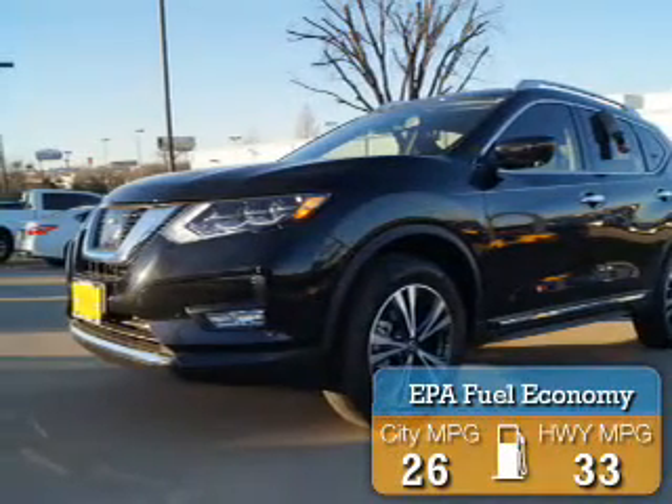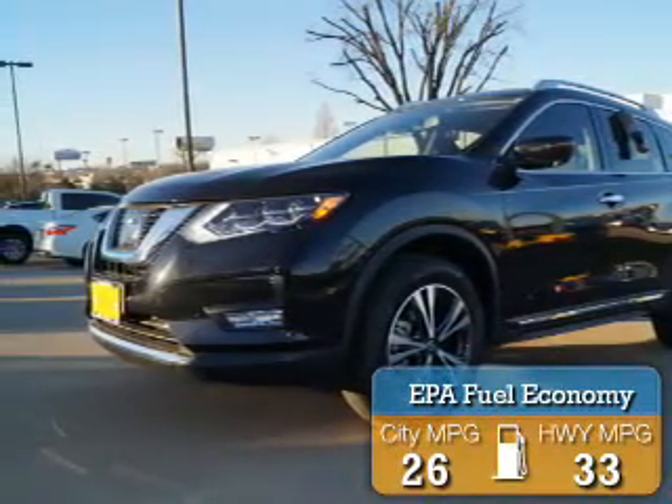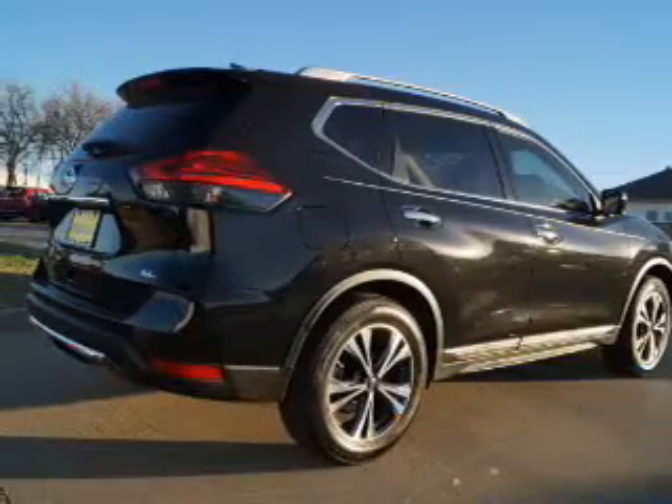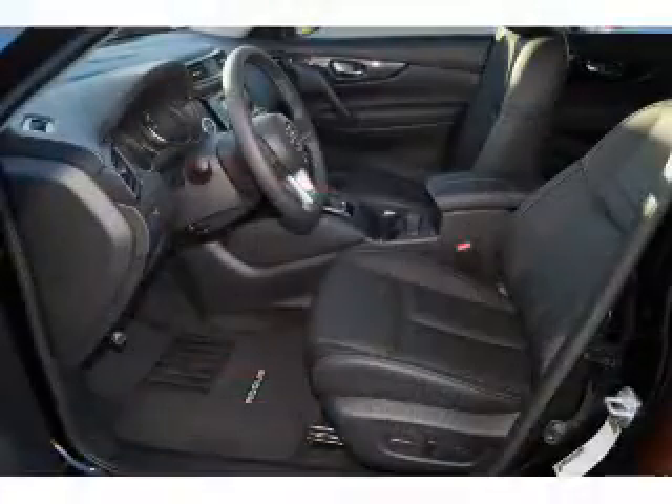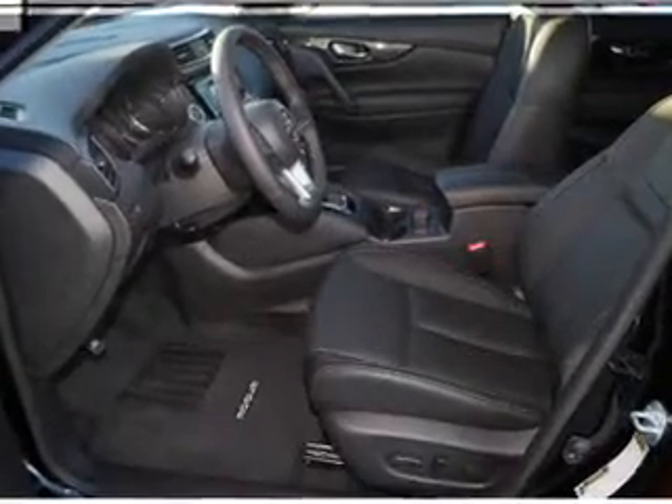Great fuel efficiency saves you money by requiring fewer trips to the gas station. The features include blind spot sensors, auto-dimming mirrors, a spoiler, an alarm system, and roof rails.